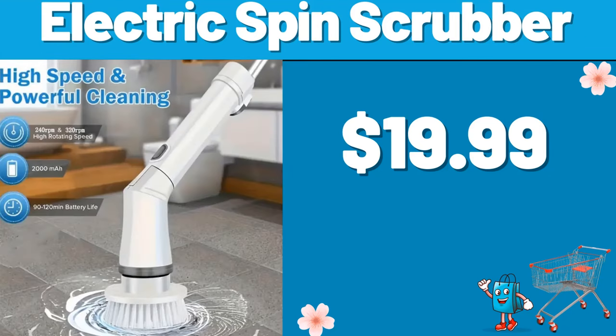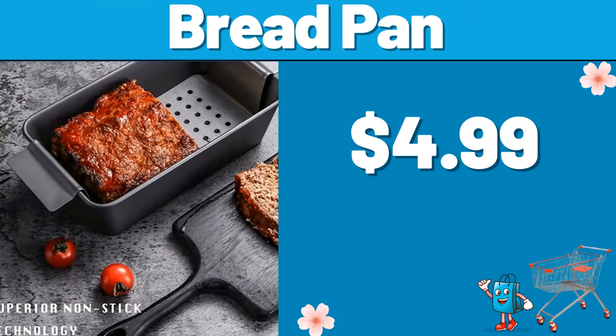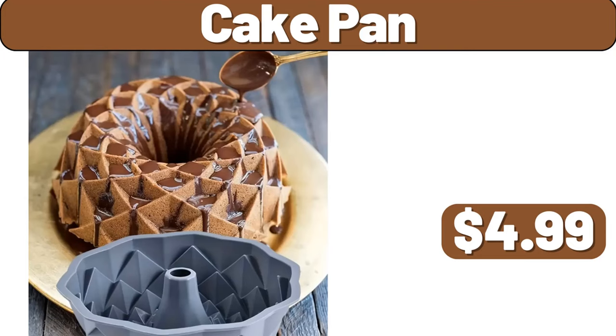Electric Spin Scrubber, $19.99. Tray Dehydrator Machine, $14.99. Bread Pan, $4.99. Cake Pan, $4.99.